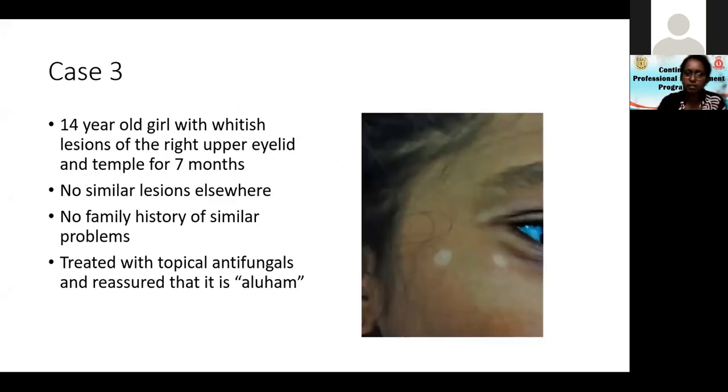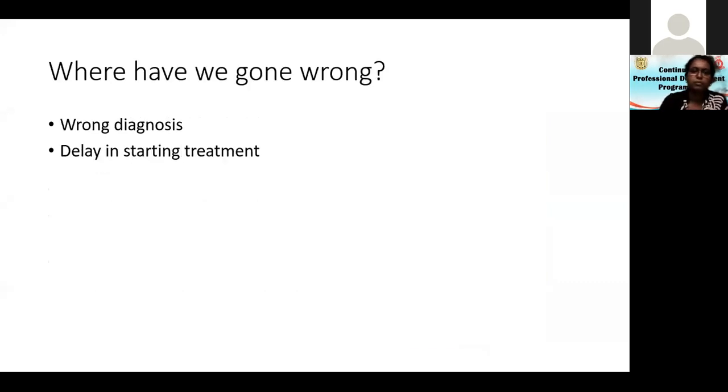We come to case three. This is a 14-year-old girl with whitish lesions on the upper right eyelid and temple for seven months. There were no other lesions and no family history of similar problems. This child was treated with topical antifungals and reassured it is 'aluhang.' So where have we gone wrong? It was a home diagnosis — it is not aluhang.